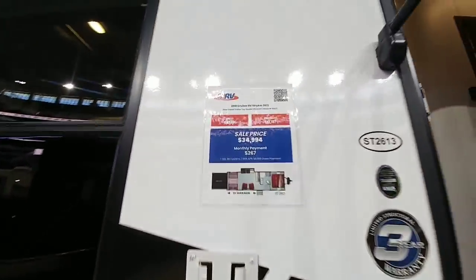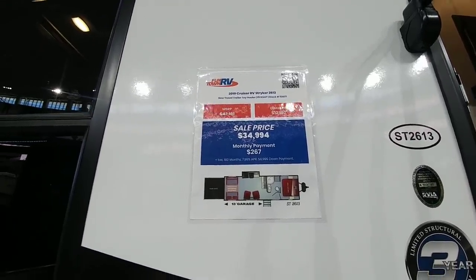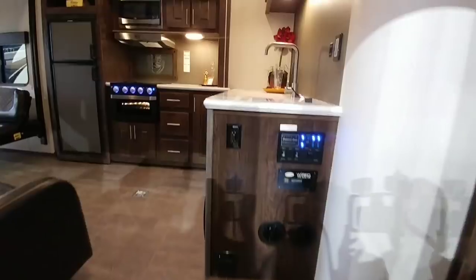This is the 2019 Cruiser RV Stryker. MSRP is $47,181, currently $34,994 — that's $12,000 off. Let's take a look inside of this unit before we look at the outside.